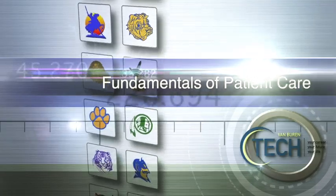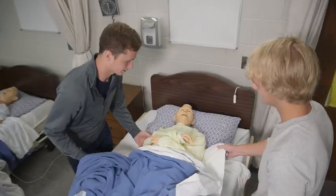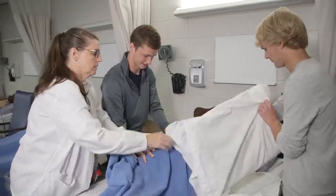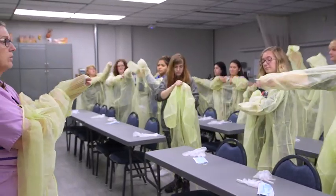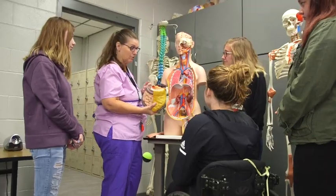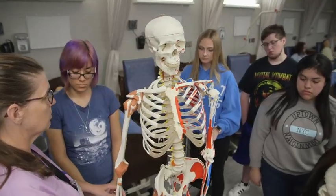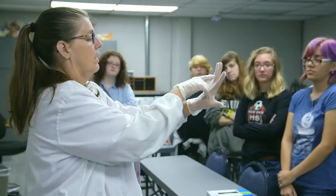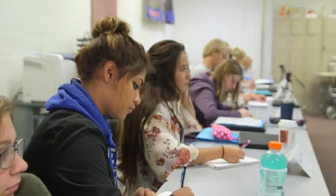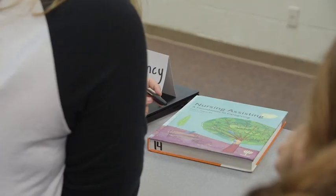Fundamentals of Patient Care: Are you compassionate? Do you like taking care of people? Come explore healthcare from a patient care perspective. This program will prepare you to work in a nursing home or hospital setting while you learn basic patient care skills, medical terminology, anatomy, medical math, first aid, and CPR. If you successfully complete the state curriculum, you'll qualify to perform 16 hours of direct patient care at a long-term care facility and can earn certification as a certified nursing assistant.